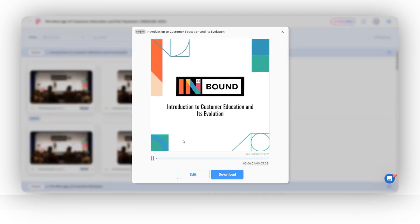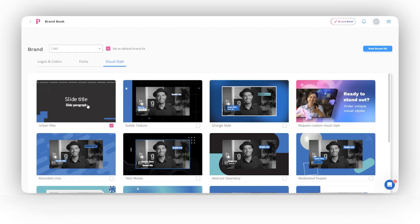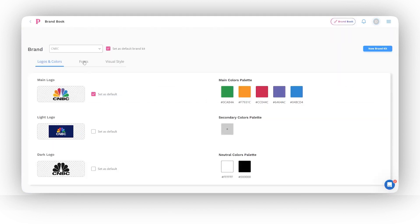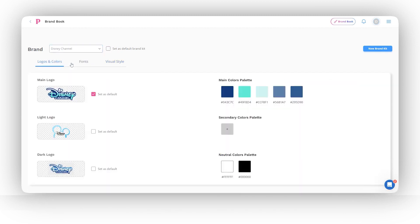Add your brand kit like your logo and color scheme and Peach will automatically brand all of your videos. Peach also adds visual elements such as intro and outro, speaker names and subtitles, and automatically makes edits to keep the content snappy. The first draft is usually pretty good and it's a great way to churn out quality, brand new videos.